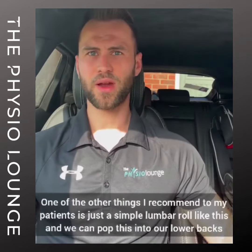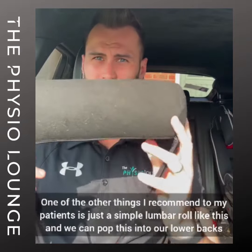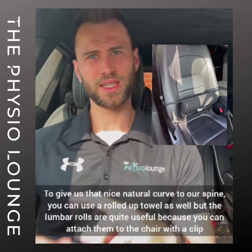One of the other things I recommend to my patients is just a simple lumbar roll like this, and we can pop that into our lower backs to give us that nice natural curve to our spine. You can use a rolled up towel as well, but the lumbar rolls are quite useful because you can attach them to the chair with a clip — we can send you a link out for those if you need to.